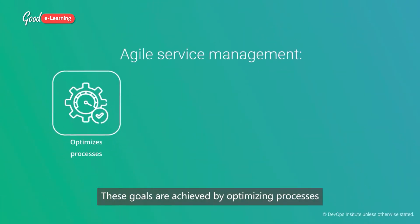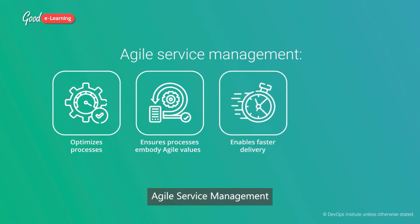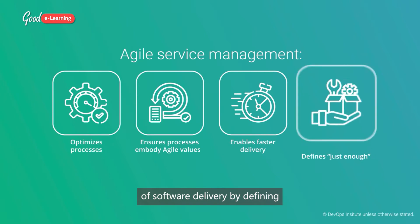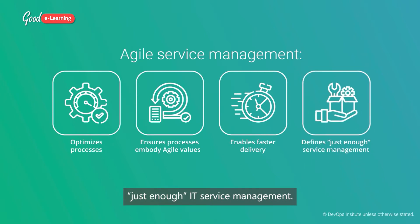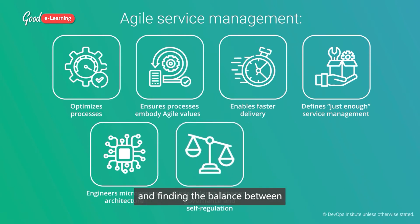These goals are achieved by optimizing processes across the organization's value streams and ensuring that agile values and systems thinking are instilled in IT service management processes. Agile service management also aims to enable a faster flow of software delivery by defining just enough IT service management. This is achieved by engineering an integrated agile service management microprocess architecture and finding the balance between an IT service management governance model and a self-regulating system.